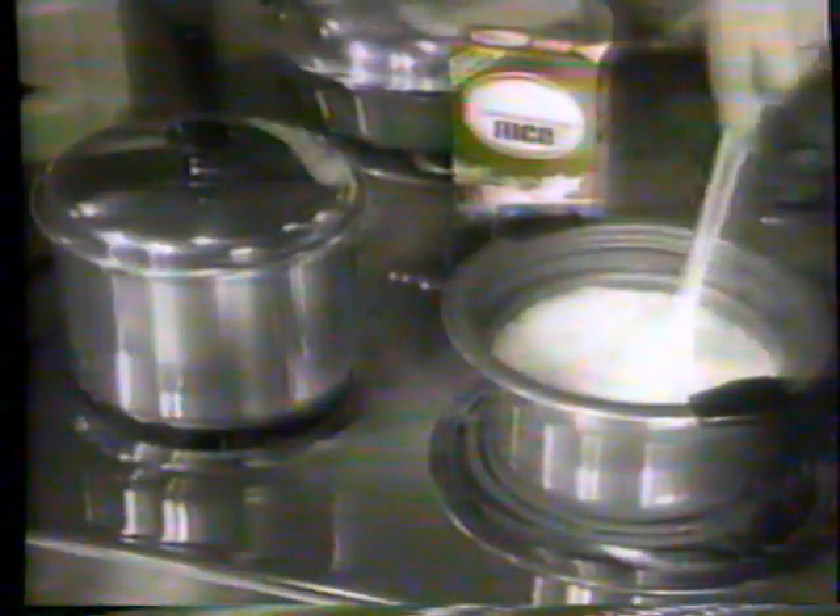Like this huge nonstick three quart saucepan. Watch — these are burnt baked beans, a disaster. But with Armor Coat 2 they come out this quick. This incredible saucepan comes with a cover that also fits our amazing cook and serve pan.